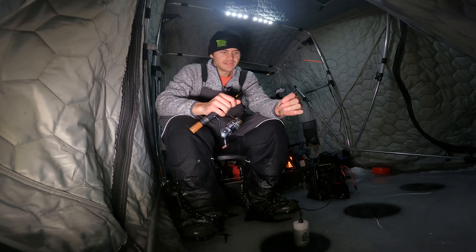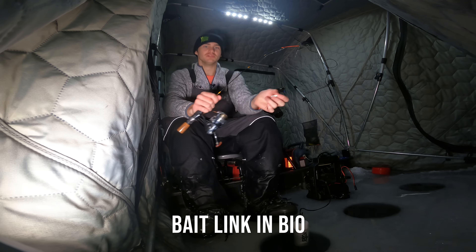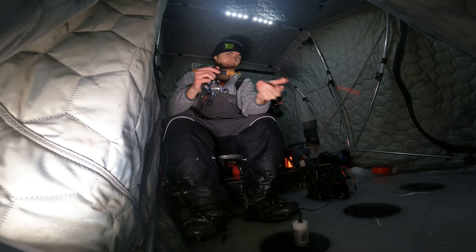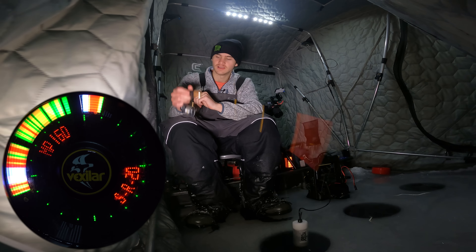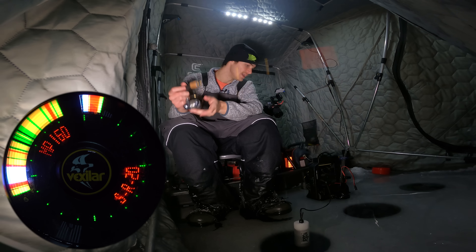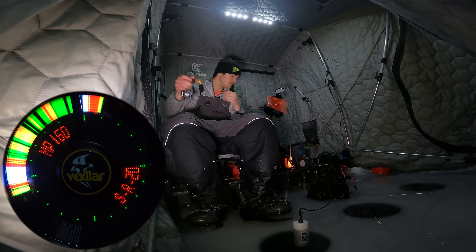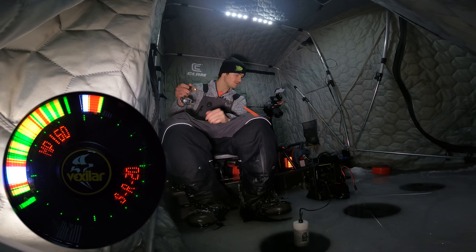For all you guys wondering what we got on here for bait: it is the Acme Rattlemaster in the glow bloody bug color, and it is a one-eighth ounce. It is my go-to bait for fishing just about anything. I love the color, I love the bait and it works. Let me tell you guys — it works. Let's drop down here to the bottom and start dancing around and see if we can get ourselves another walleye.